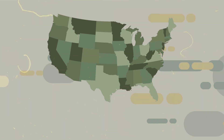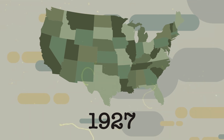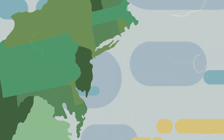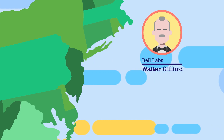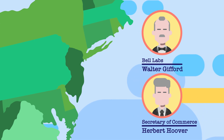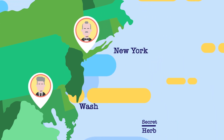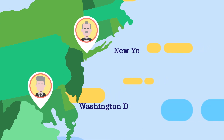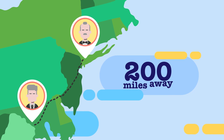The first video call was made way back in 1927. The president of the research and telecommunications company Bell Labs, Walter Gifford, connected with future president who was then the Secretary of Commerce, Herbert Hoover. Bell Labs was located in New York, and Hoover was in Washington, D.C., so this video call connected two people who were almost 200 miles away.